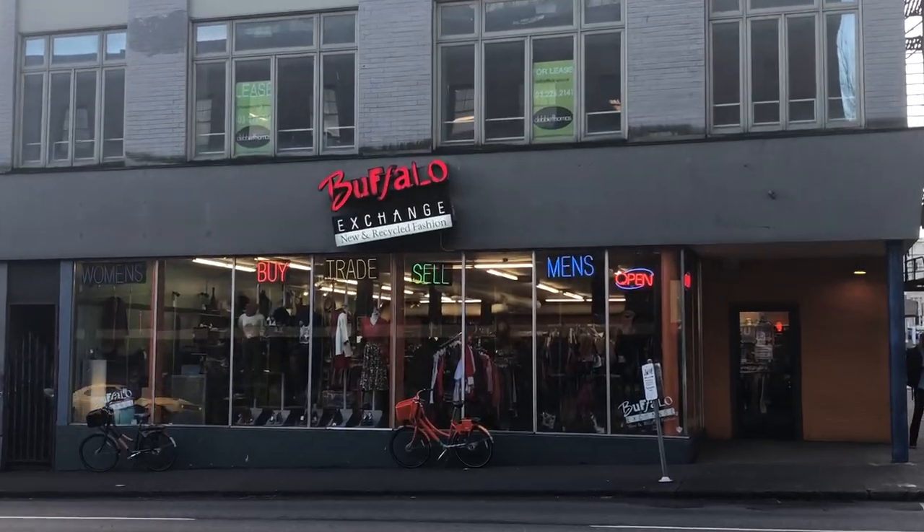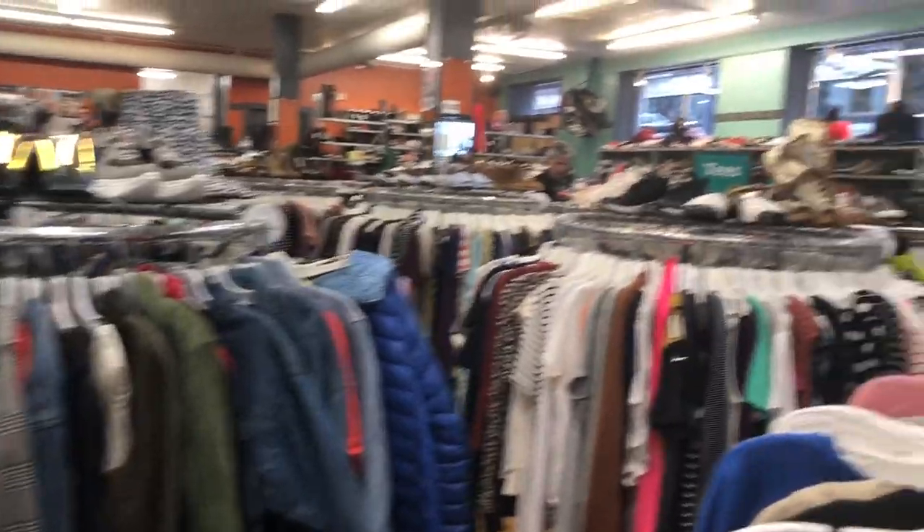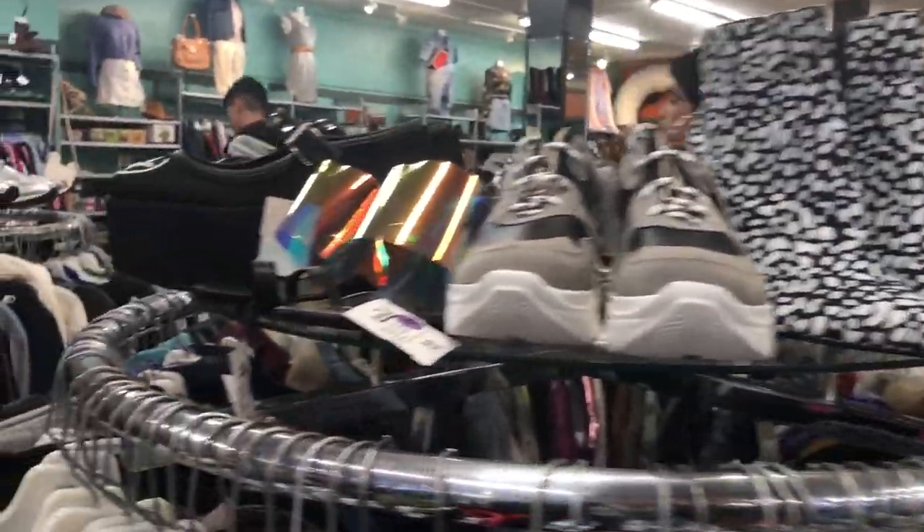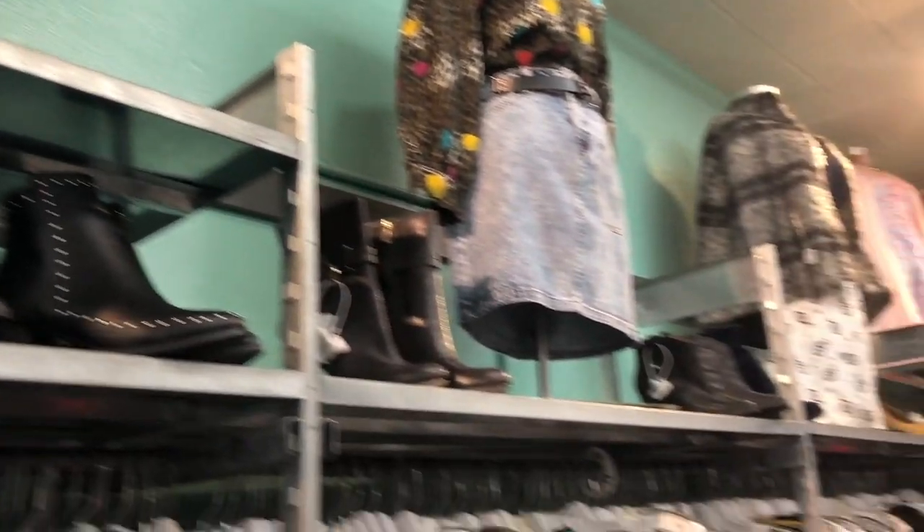The first place we went to is called Buffalo Exchange. It seems like this place would be really great if you're looking for more trendy pieces. I actually had an outfit in mind that I was wanting to find, and it included these white boots that I've been seeing all over Instagram — they're definitely more of a statement, trendy piece. I wasn't sure if I'd be able to find anything like that, because going thrifting you never really know what to expect, but at that store they had like 10 different white pairs of boots. It seems like they get a lot of things from Target and Forever 21, that kind of vibe.